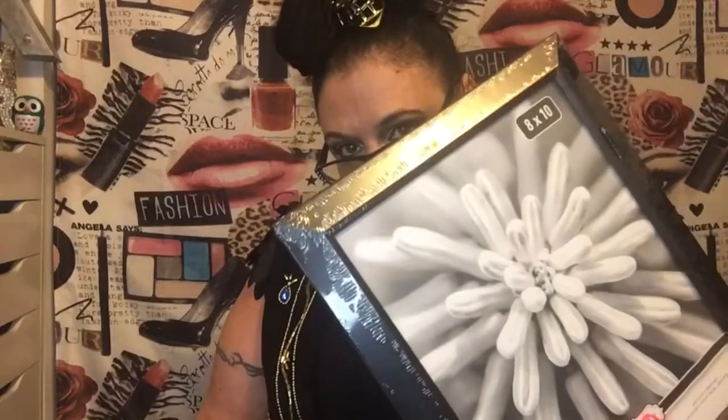This is the 8x10 frame — black frame. I needed a frame and I've never bought a frame from Dollar Tree before, so I'm assuming it's good.